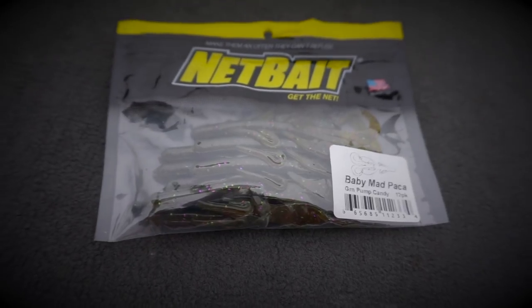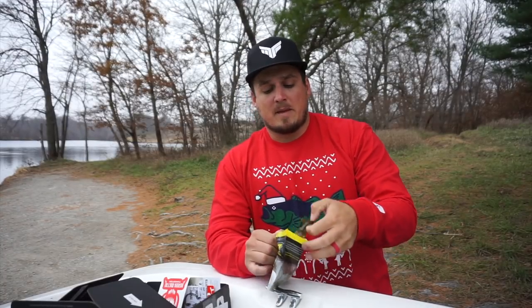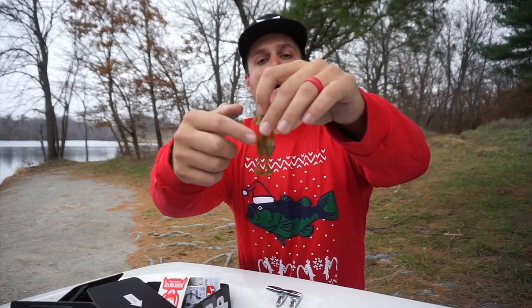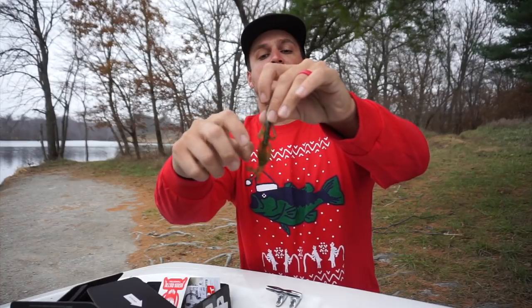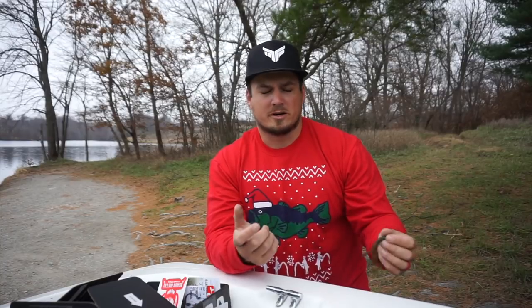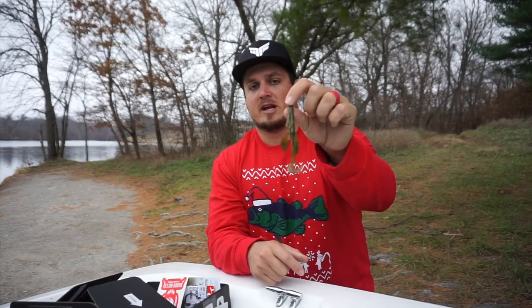Next bait is the Baby Mad Paka from NetBait. I love NetBait products — I use them as jig trailers a lot. This is a creature bait, and I'm glad they gave it to me in a natural color that'll work well in cleaner water. The Mad Paka has two big craw flapping arms that put out awesome vibration — the NetBait pack craw action it's known for. It's also got kicking appendages that displace a lot of water, plus twister tails on the back. Great on a Texas rig, jig trailer, or Carolina rig.